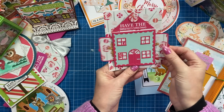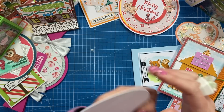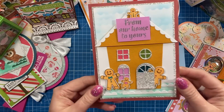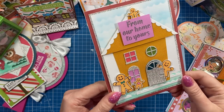And you just slide that in and it will all close up. Now we've got this one here — to a dear friend, you're a hoot. Just a nice circle card, been made by Jessica. And then we've got here more sparkle. I think it's really, really sweet, going with the little door there — from our home to yours.